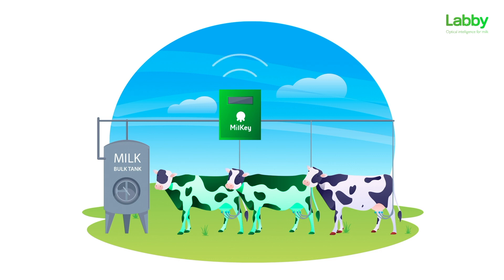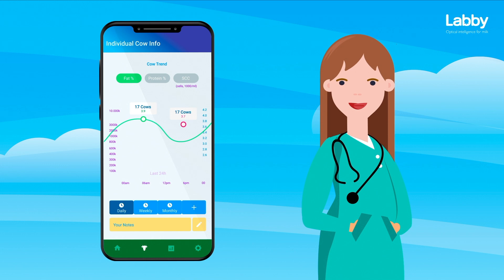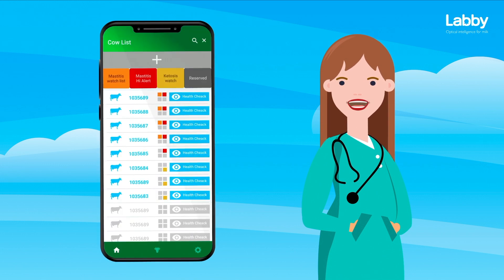I no longer have to wait weeks for testing results. I am happy and my vet Heather also loves this. I can see milk testing results for fat, protein, and SCC for every cow, and receive alerts for high SCC by email or text message.